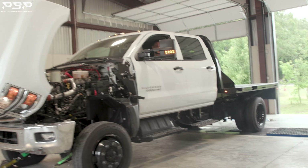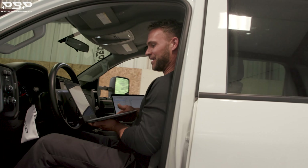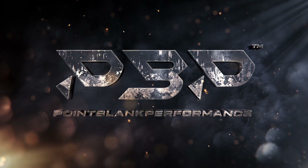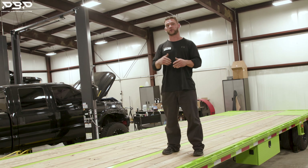Today on the Point Blank Performance YouTube channel, we're not talking about if I got taller. We're talking about the dually that pulls this 40-foot gooseneck trailer.